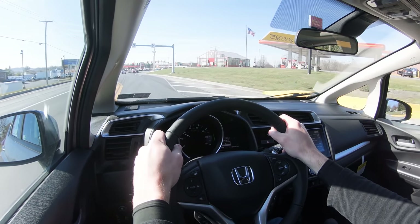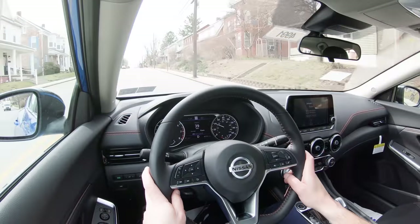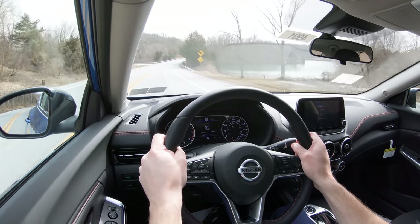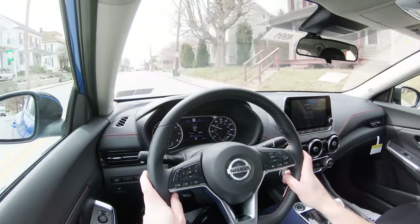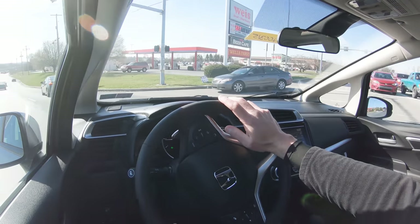Since the Sentra won the base engine comparison and the Civic won the upgraded engine comparison — and the Sentra doesn't have an upgraded engine option — I'm going to call this one a tie. Two to nothing, Sentra still in the lead.